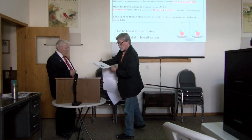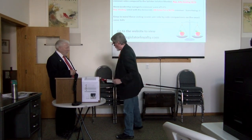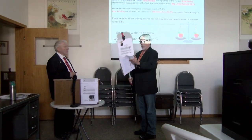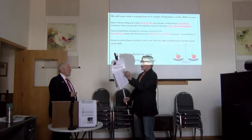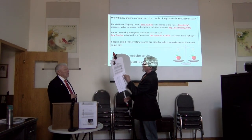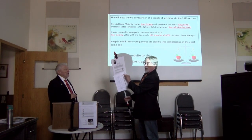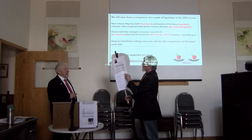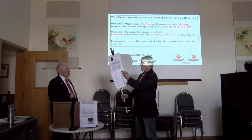So now let's do Representative Dooling. I've got a little bit of an assistant here for Representative Dooling, House District 70. She had crossover votes of 186, for a crossover rate of 30%, and that earned her an F rating.